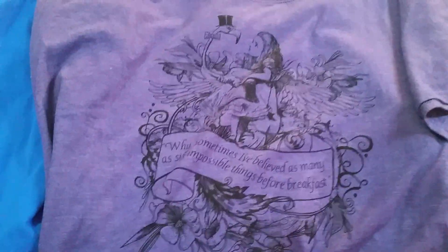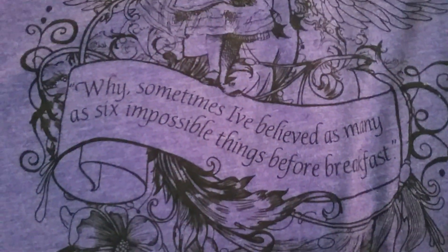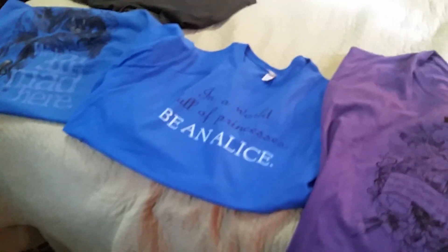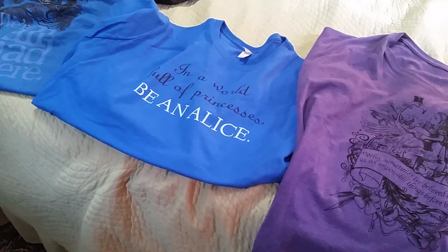It's kind of hard to read, but I thought it would be a cool thing to wear on the first day of painting. It says: 'Why, sometimes I've believed as many as six impossible things before breakfast' — a great thing for a fantasy painting class. So let me know which one of these three shirts you think I should wear for my first day. And if you're going to the Rose Doll Show, look for somebody in an Alice shirt — because that'll be me. TTFN — ta-ta for now.